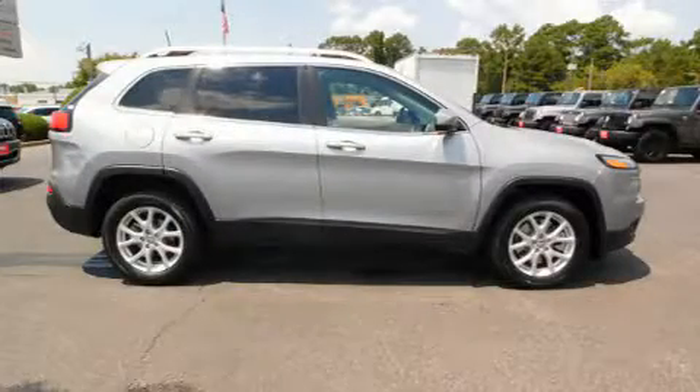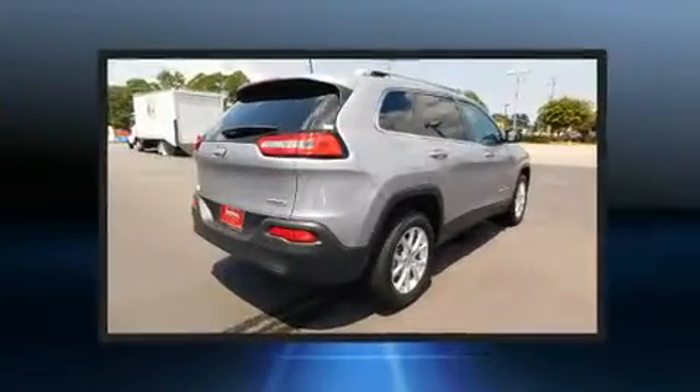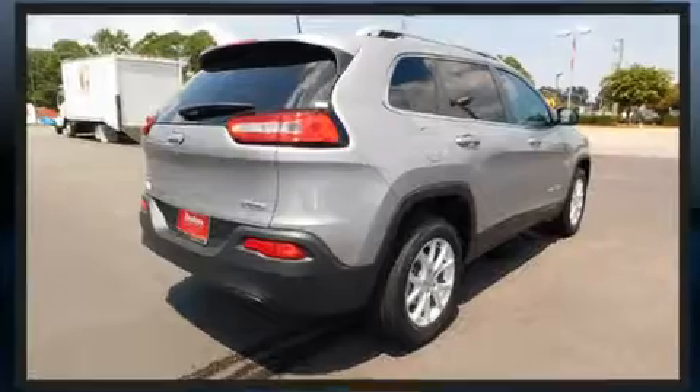Discerning drivers will appreciate the 2017 Jeep Cherokee. It features a front-wheel drive platform, an automatic transmission, and a 2.4-liter four-cylinder engine.